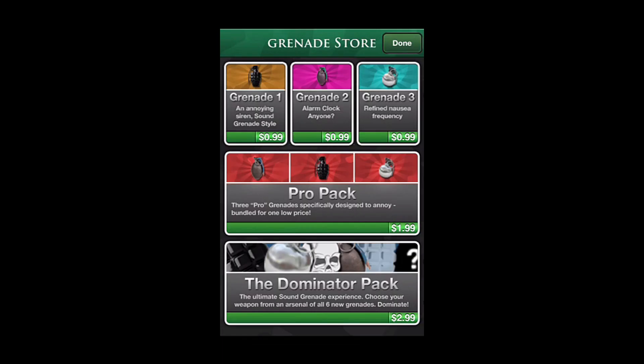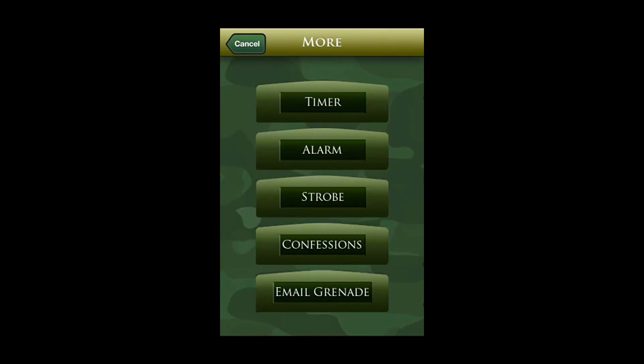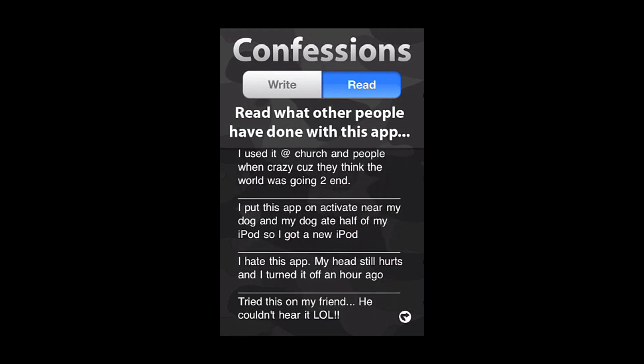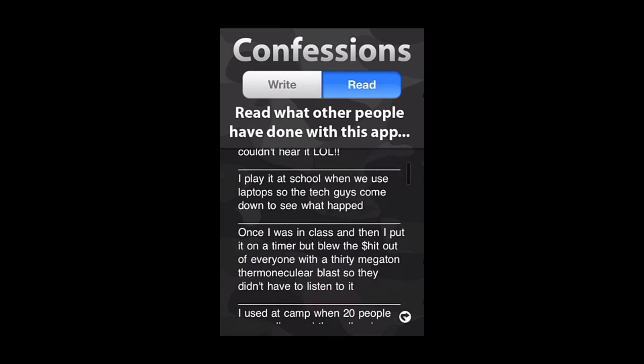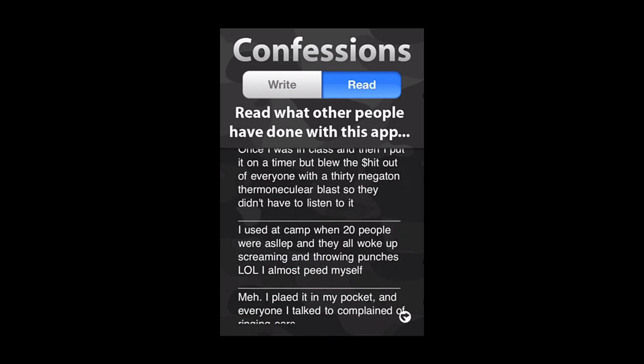I'm going to give Sound Grenade a 10 out of 10 stars. It really does work. After some fun use of this app through the mall and other public places, it's sure to cause laughter from the person running it. The confessions within the app are really good for a laugh as well. What did you think about it? Let us know. This concludes this edition of I Use This App. As always, thanks for watching. Be sure to like, comment, and subscribe on all our videos, and we'll see you in the next review.